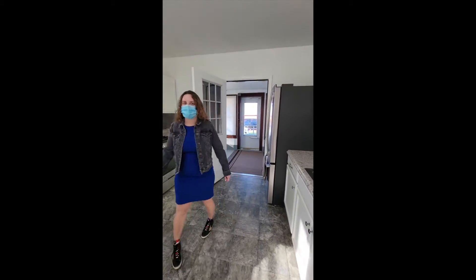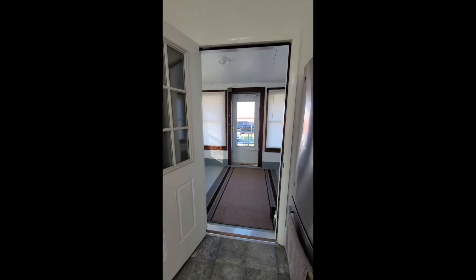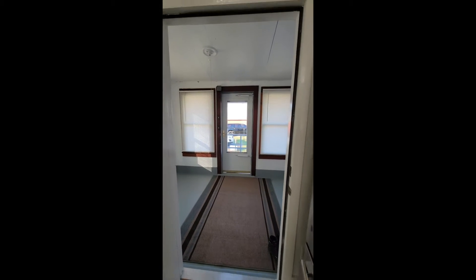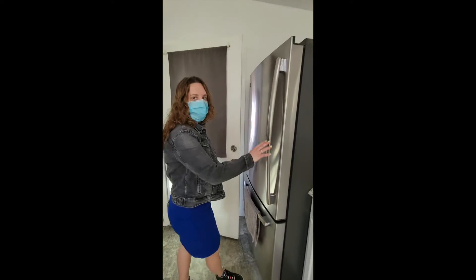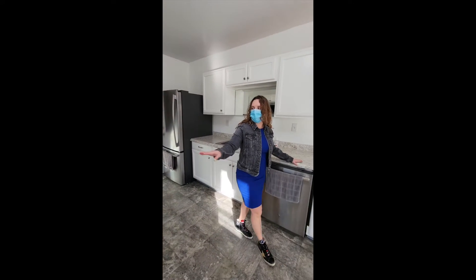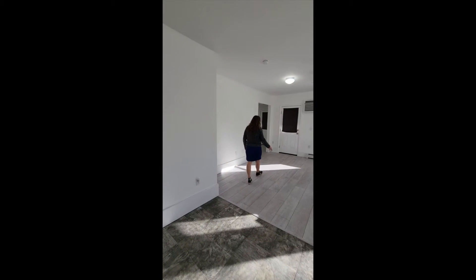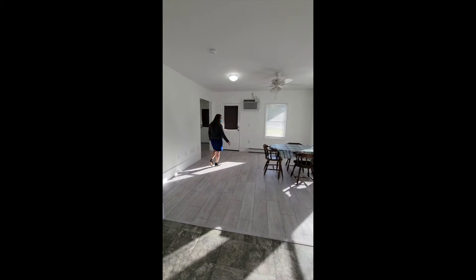This is the kitchen area, which is also a combination with the dining room. I came in off of the mud room, which accesses directly outside. In the kitchen you're going to have stainless steel appliances, wood cabinets, and plenty of counter space. It's open to the floor plan here, which is the dining room with brand new vinyl flooring.